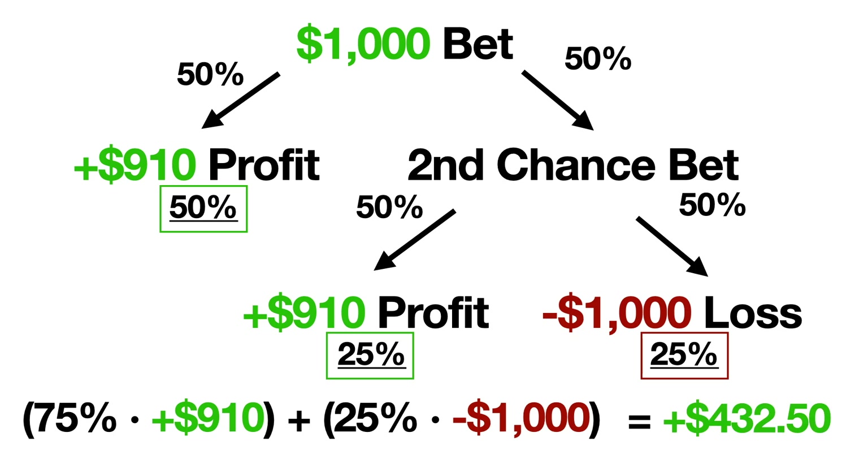A 43% return usually takes years to obtain in any other investment method, but now it can be made using risk-free bets within a day to a couple of days. The downside to this 43% return is the increased risk you take on of losing your $1,000 25% of the time. However, the probability of a net loss using this strategy decreases as you take advantage of more risk-free bets.